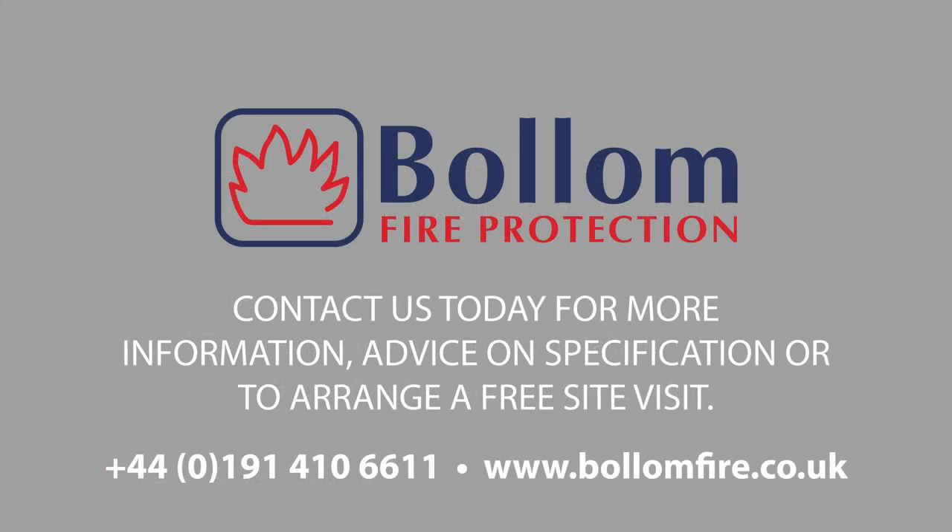Contact us today for more information, advice on specification, or to arrange a free site visit.